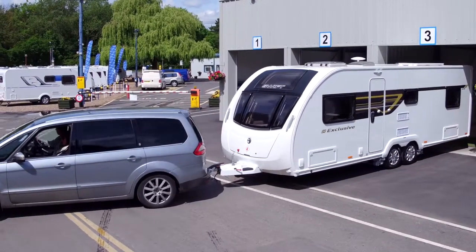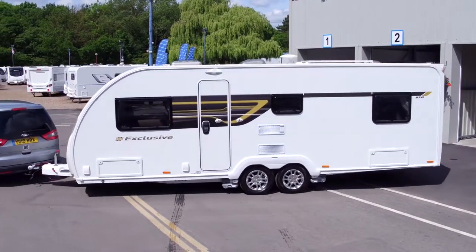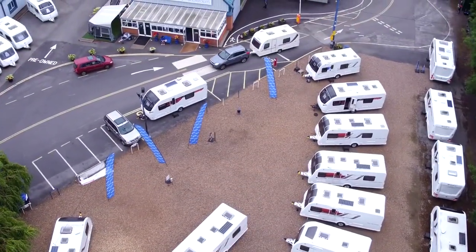Our exclusive comes with many extras including an insurance approved wheel lock, solar panel, sergeant alarm, barbecue and electrical point, and many more.